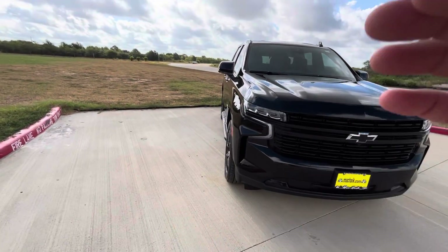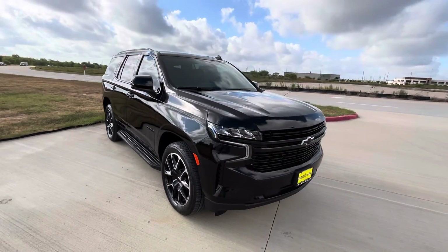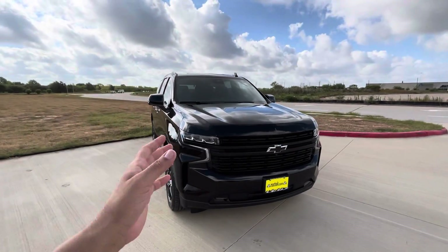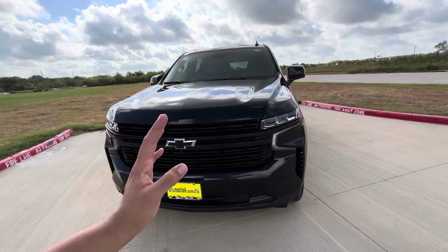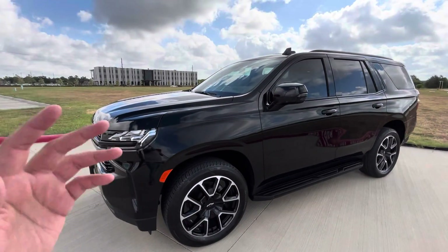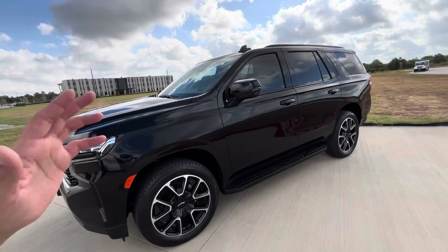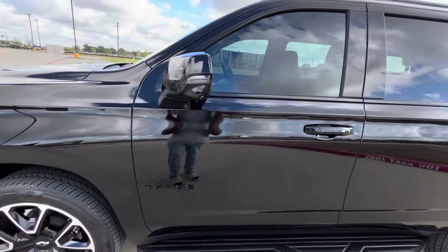This is a 2023 RST Tahoe, brand new out the dealership. It's a beautiful SUV. As you can see, it has the blacked-out grill in the front. This SUV is well worth it — it came out to $75,000 out the door. It's a beautiful SUV — is it worth the price? Absolutely.